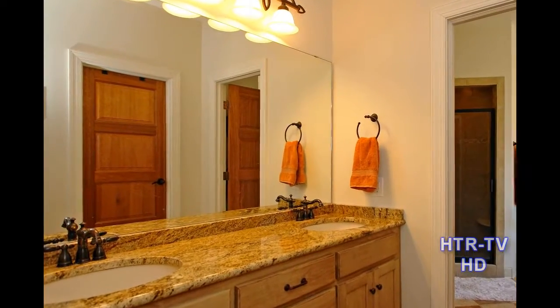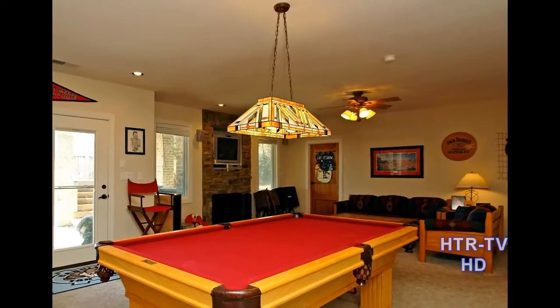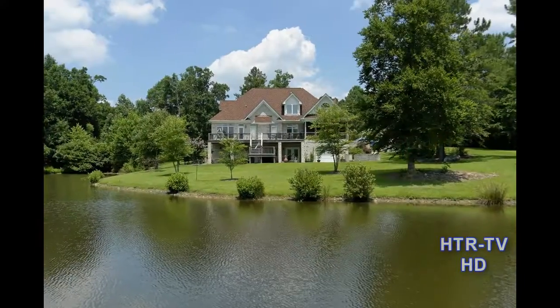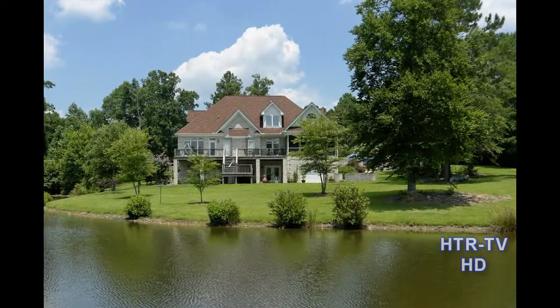You'll also find a full basement with its own kitchen and fireplace. Last but not least, you'll enjoy the screened-in porch with a hot tub and deck.